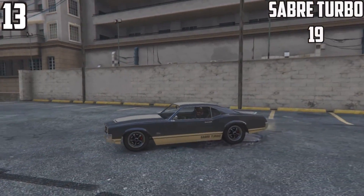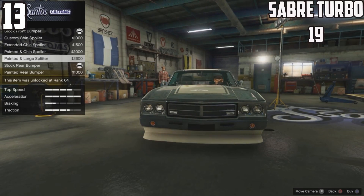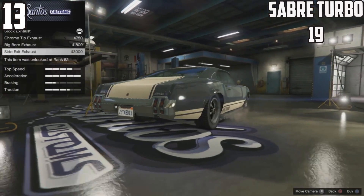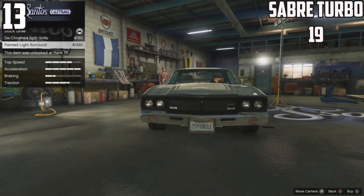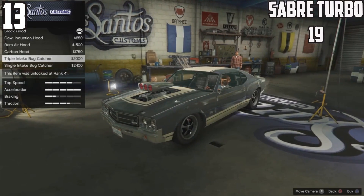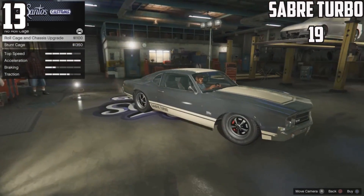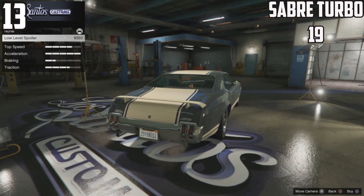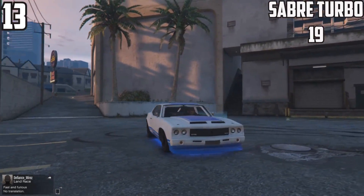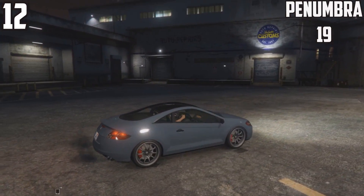At 13th spot, the Sabre Turbo has 19 options. I expected this to be high up in the list — not many muscle cars appear here. The Sabre Turbo is a great car; we've used it for muscle car racing. It's amazing because of its turning circle — you can pretty much floor most corners, let the car slide in and out, and carry a lot of speed. It looks absolutely fantastic fully customized.